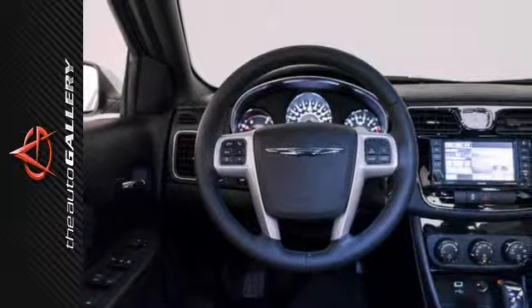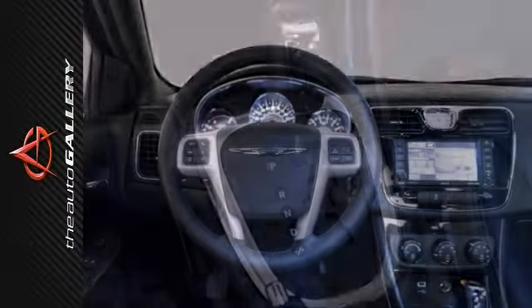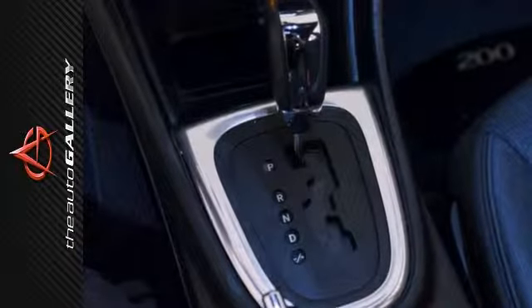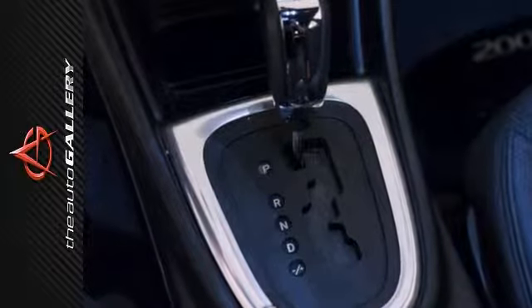The exterior is finished in white with a black cloth interior. This 200 Touring is simply stunning. This well-kept one-owner Chrysler 200 has only 7,988 miles on it.